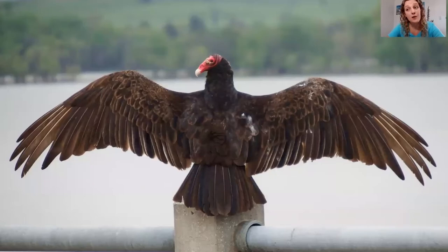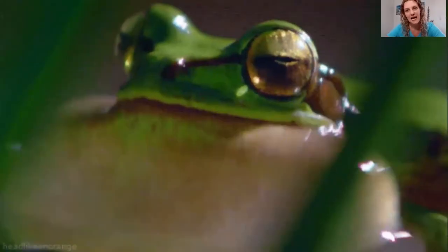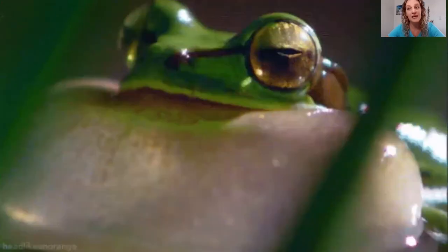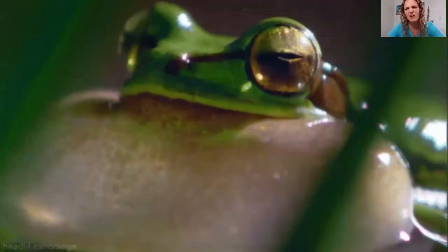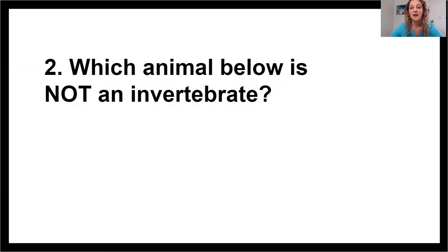Birds also have bones. Typically bird bones are hollow, which allows them to fly and be really lightweight. Frogs and salamanders and all amphibians have bones as well that are usually pretty light. And our last group of vertebrates are fish — fish are also animals with bones. But we're not talking about vertebrates today; we are talking about invertebrates, so let's test our knowledge already with number two.